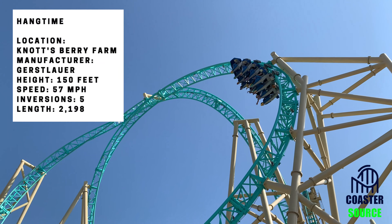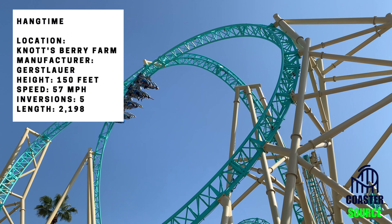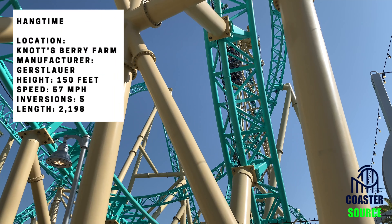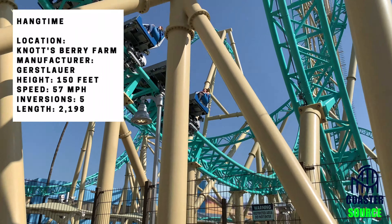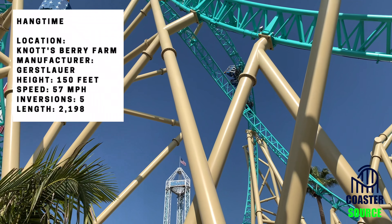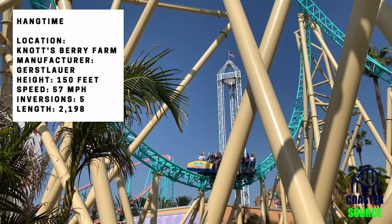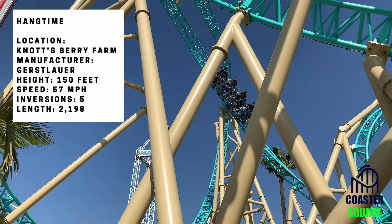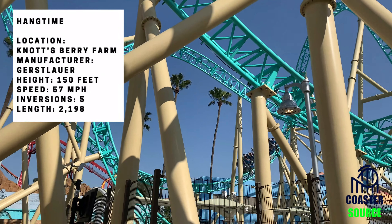This coaster was one of the four Cedar Fair coasters to open in 2018, and in my opinion is the worst out of all of them. But you're comparing it to Steel Vengeance, the best coaster on Earth, and two of the best RMCs out there — Rail Blazer and Twisted Timbers. I also think it was a fantastic fit for Knott's Berry Farm, replacing the former Vekoma Boomerang.